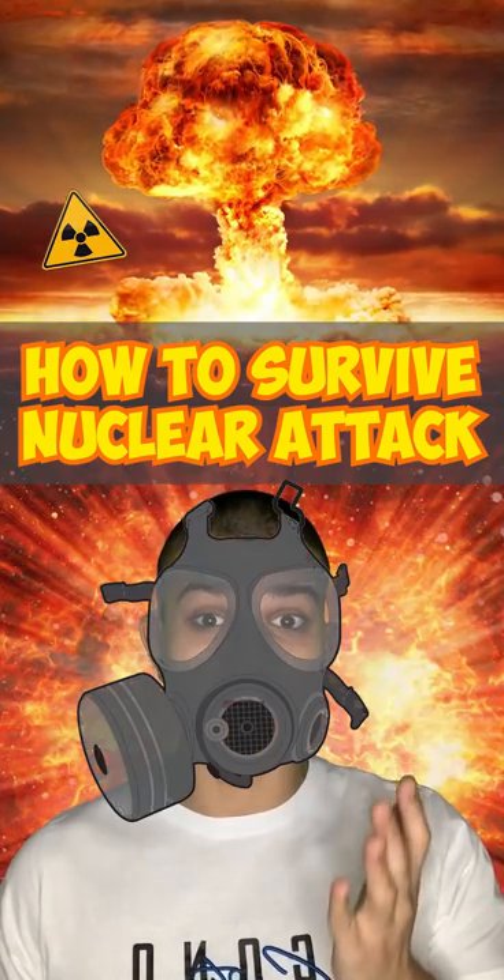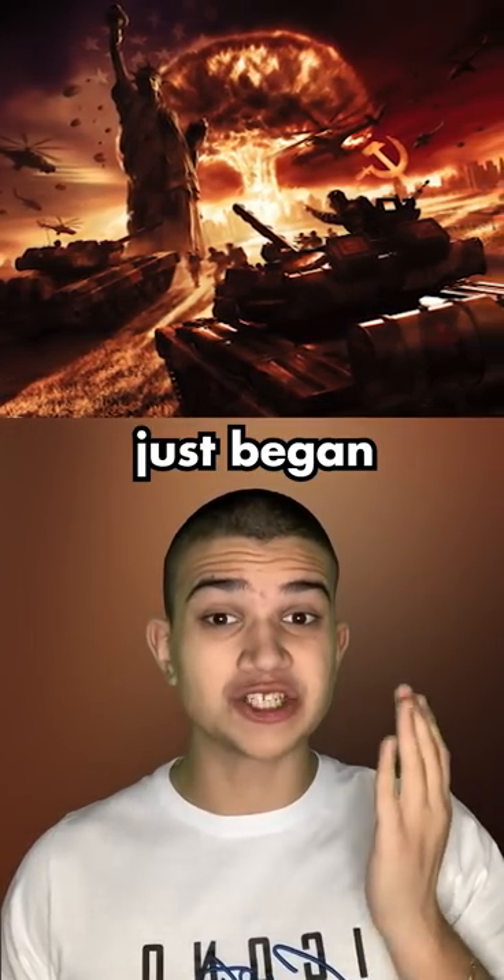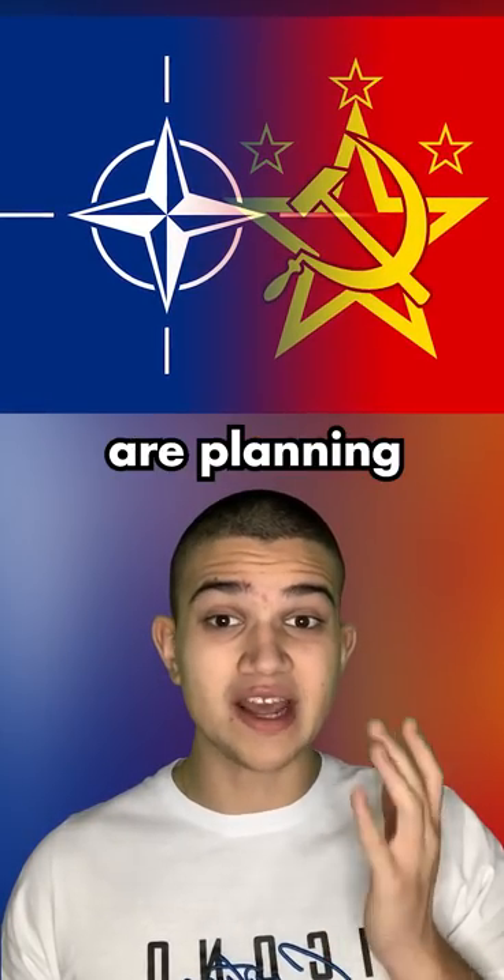Here is what you can do to survive a nuclear attack. Imagine that World War 3 just began and some countries are planning to nuke each other.